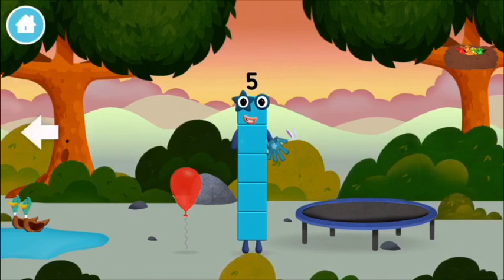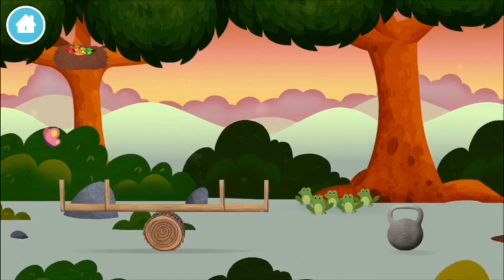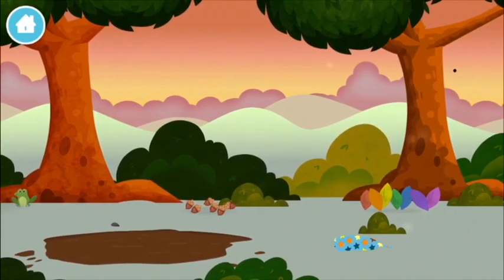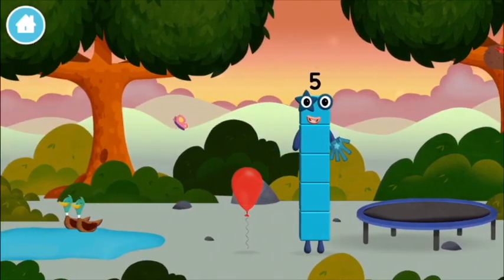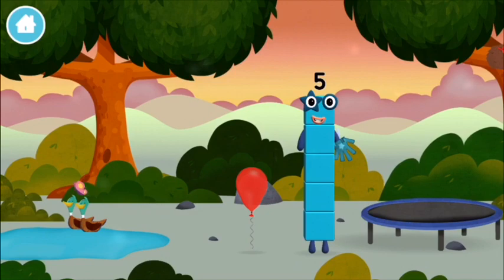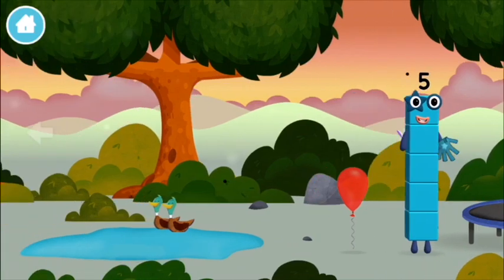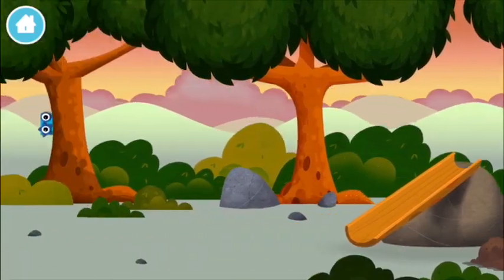Five frogs singing! I am one, two, three, four, five — five blocks! Try looking to the left! A basketball net!